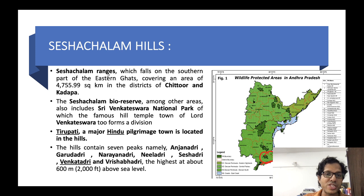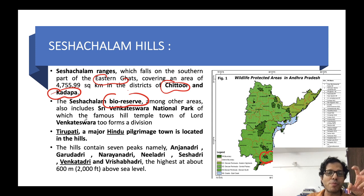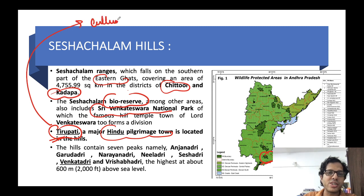Sheshachalam Hills falls on the southern part of Eastern Ghats, covering areas in Chittoor and Kadapa districts in Andhra Pradesh. These hills have been declared a Biosphere Reserve and contain the famous Sri Venkateshwara National Park inside them. The famous Hindu pilgrimage town of Tirupati is also located in these hills — it is a major cultural heritage site as well.